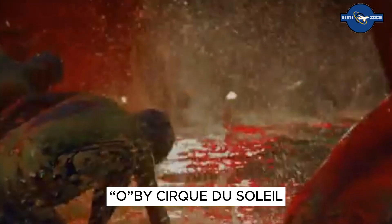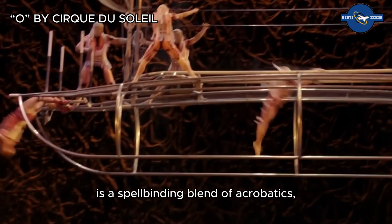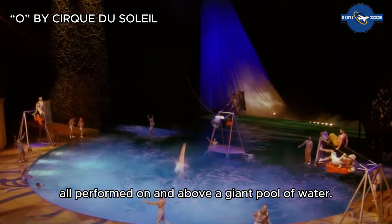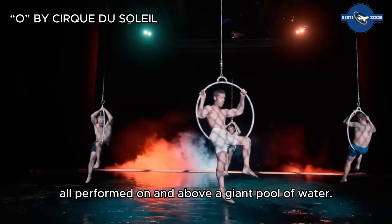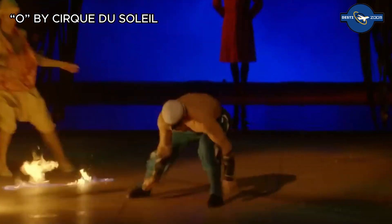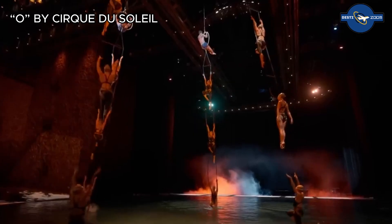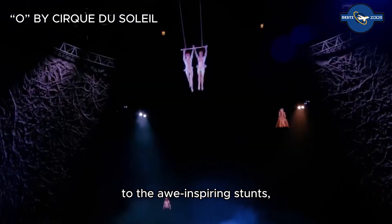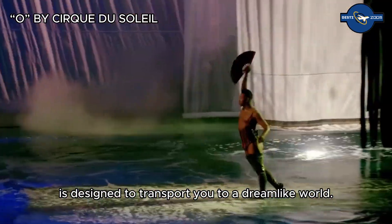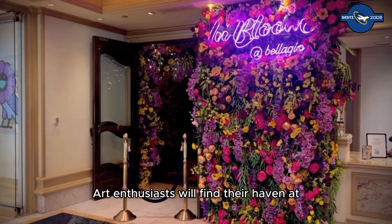For entertainment, look no further than O by Cirque du Soleil. This aquatic-themed show is a spellbinding blend of acrobatics, synchronized swimming, and aerial acts, all performed on and above a giant pool of water. O is a masterpiece of choreography and stagecraft, captivating audiences with its surreal and fantastical atmosphere. Every element, from the elaborate costumes to the awe-inspiring stunts, is designed to transport you to a dreamlike world.